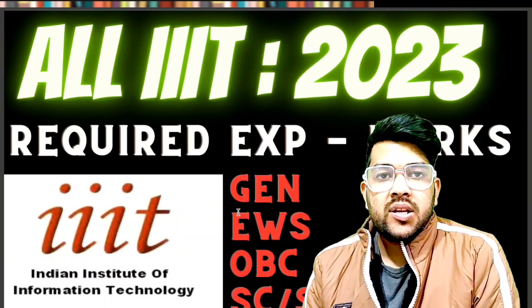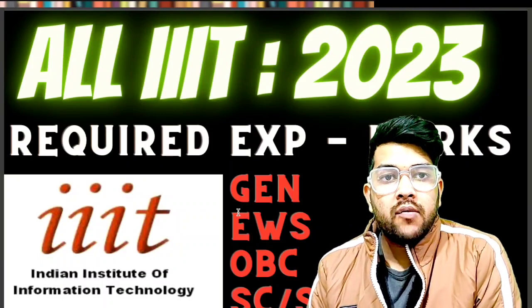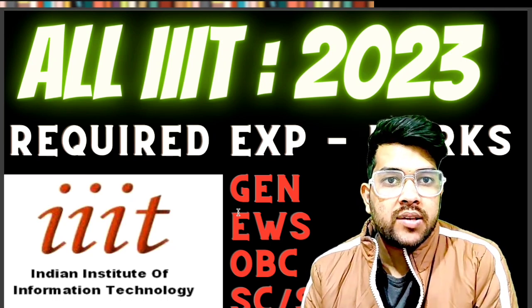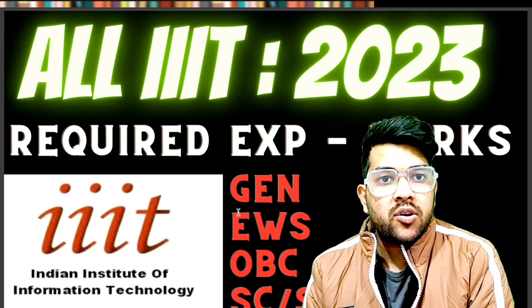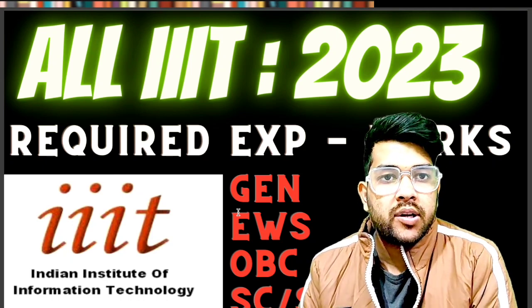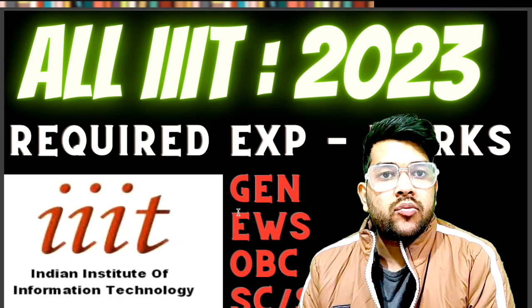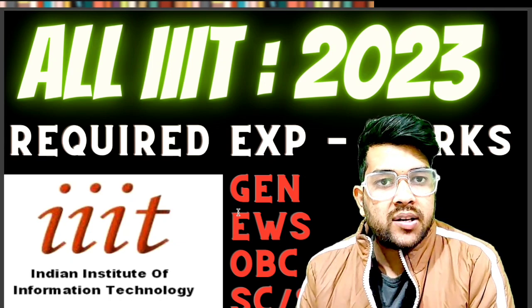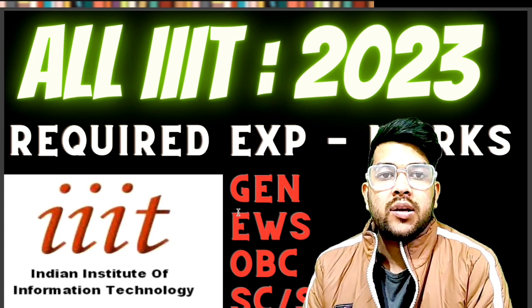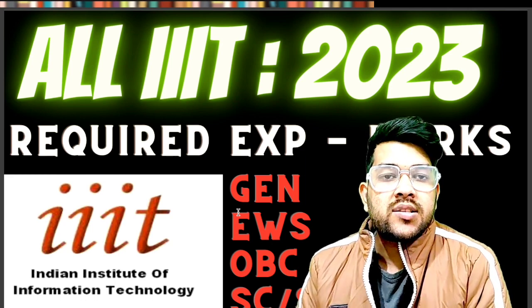Hi friends, this is Amit and you are on my channel — information and educational video. Here I will talk about all IIIT college safe marks for the first attempt of the JEE examination. This is only for the first attempt. I will provide marks for all category types: General, EWS, OBC, SC, ST — both male and female.